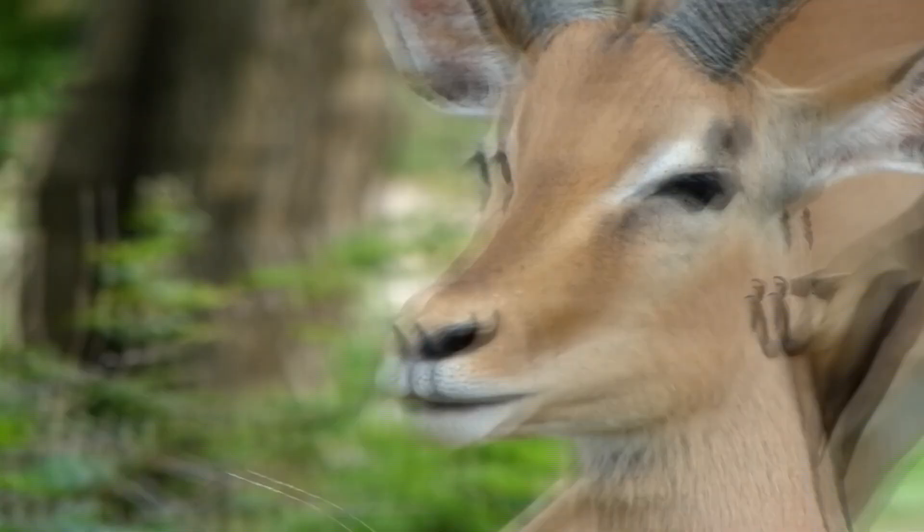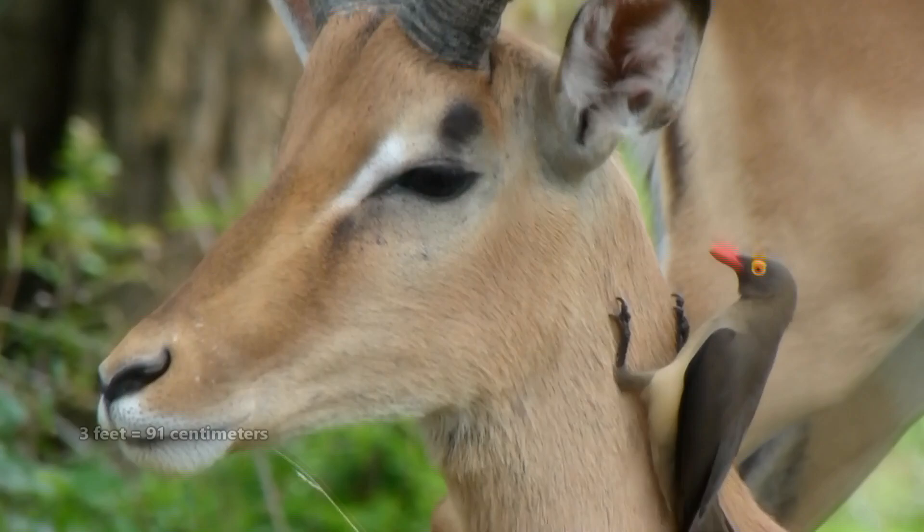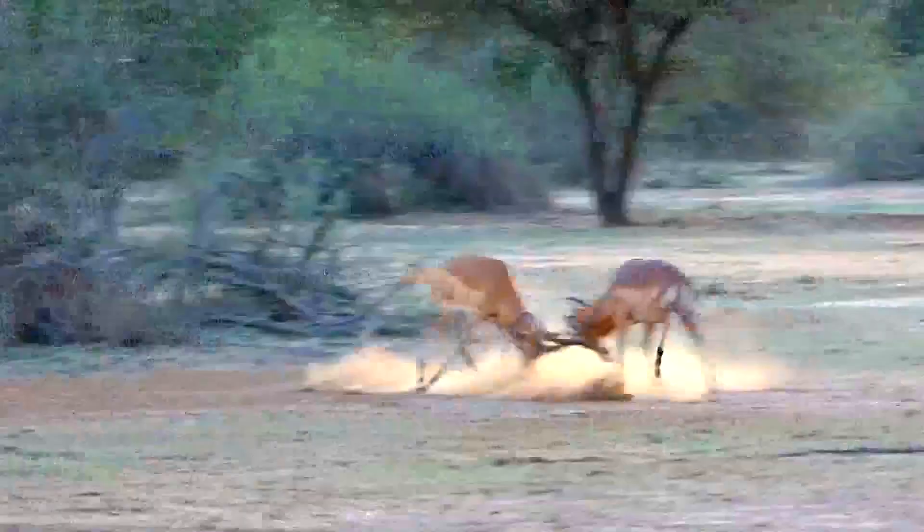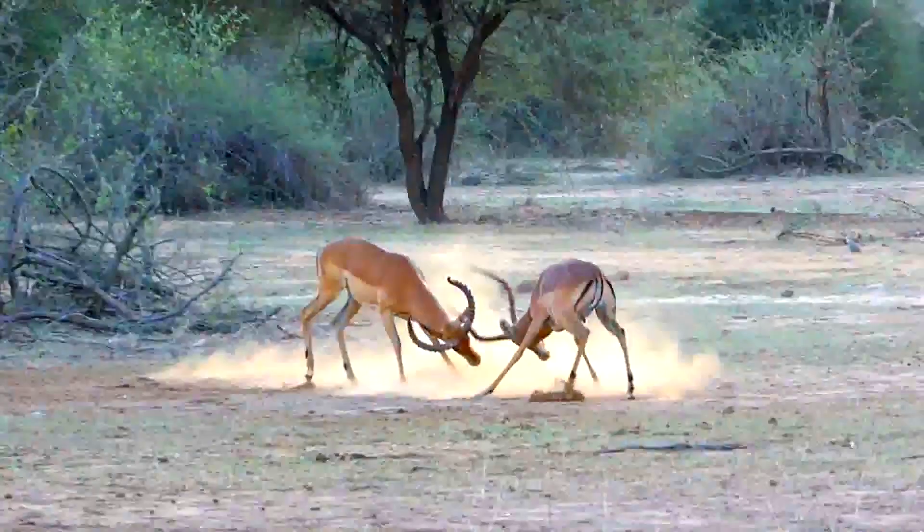These ungulates stand about 3 feet tall at the shoulder and weigh anywhere from 90 to 165 pounds. Males are larger than females and have horns. Impala horns are ridged and reach 3 feet in length on average, so they're about as long as the impala is tall.